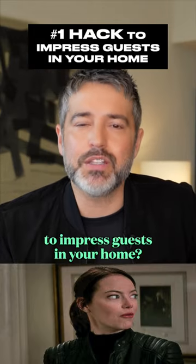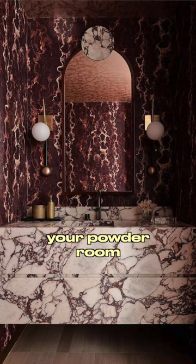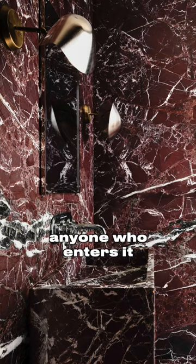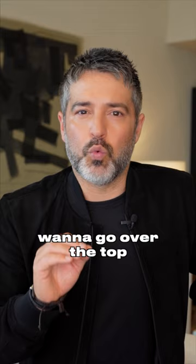Want to know the best way to impress guests in your home? Design a wow powder room. Your powder room is the room your guests will use most often, so it should surprise and delight anyone who enters it. Think of it as a jewel box that reflects your personality.